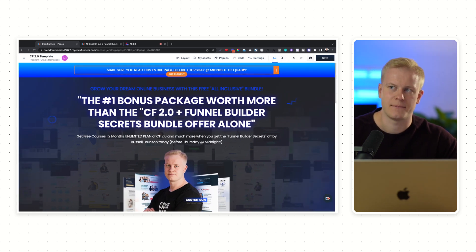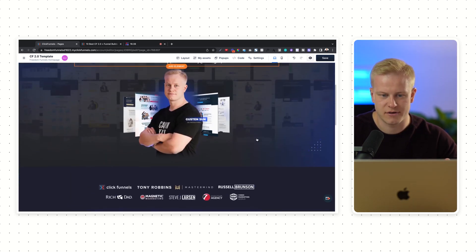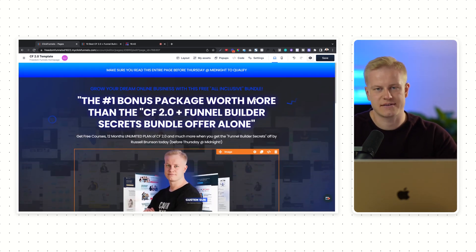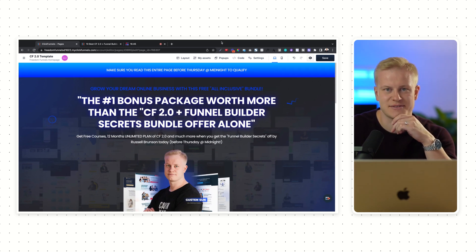Everyone is starting to move their stuff over, using it, and providing feedback to the ClickFunnels team. It's very comforting knowing that you can just tell them what's bugging you and they fix it. You can see the editor right now — it's already the best editor I have seen, and you probably saw me building this out in just a few minutes. That's it for the video — let me know if you want all these things; link is in the description. See you in the next one.